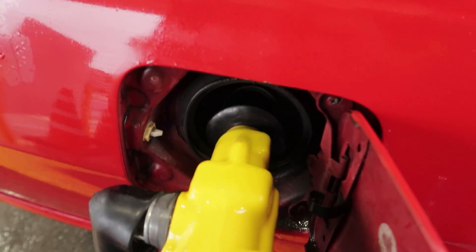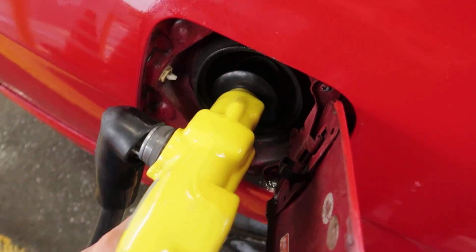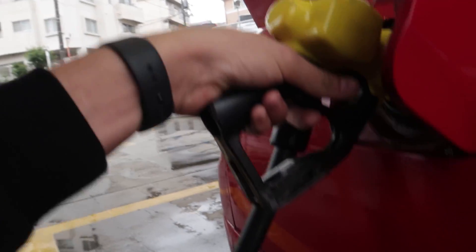The gas station ads on the TV screens — this never gets old. It's actually been ages since I filled up the Skyline, so glad we're putting some fresh fuel in there.